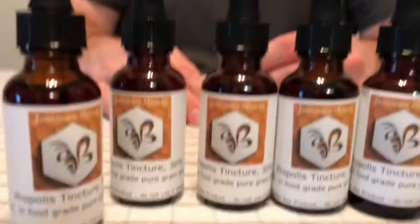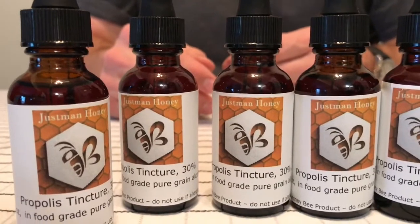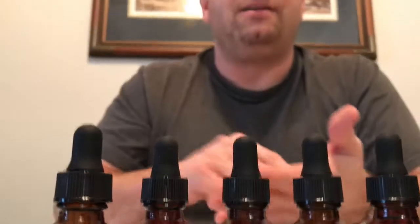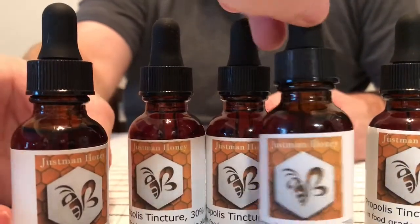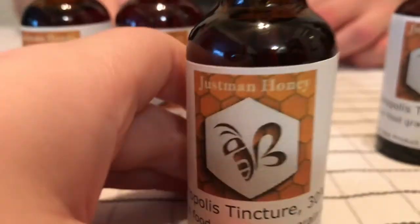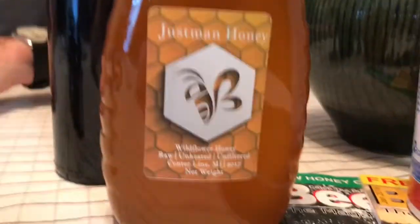You can visit justmanhoney.com or Google propolis to learn more. It's more emerging in the United States but has been around and accepted in Europe for a while. My own small test — I had a cut and treated part of it with propolis and part without, and it seemed to heal better with the propolis. If you get it from me or a reputable beekeeper, you know it's the real deal. Unfortunately there's a lot of shady business in this industry.